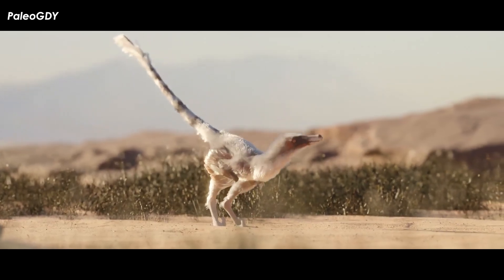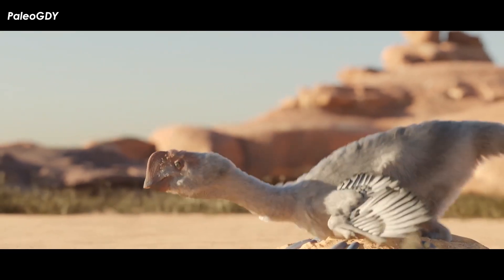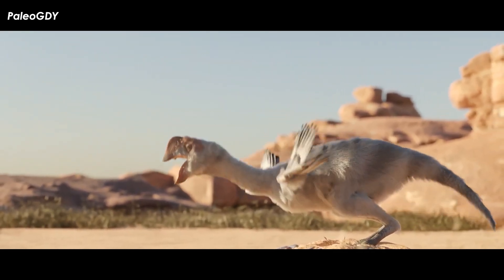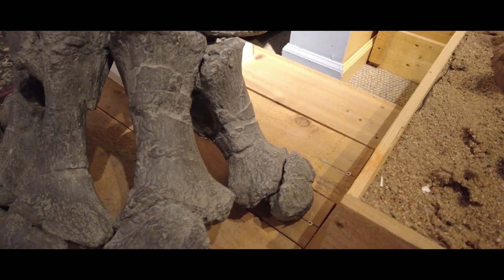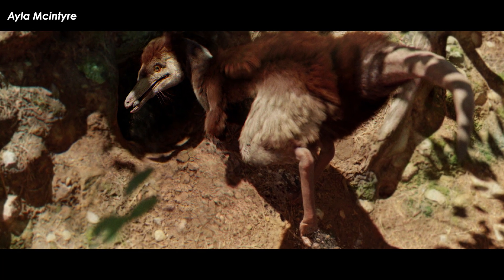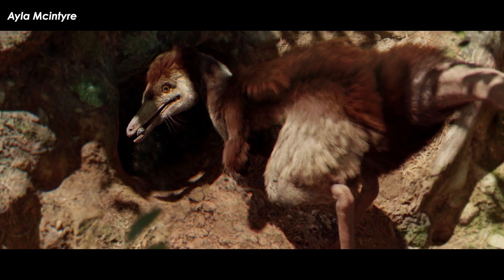All dinosaurs are bizarre to us — that is their nature. That being said, there are some groups that resemble critters we still see today: crocs, ostriches, and crows. Some share similar body parts with modern animals, like the sauropods or armored dinosaurs. However, there are some super-specialized groups of extinct dinosaurs that just go the extra mile in weirdness.